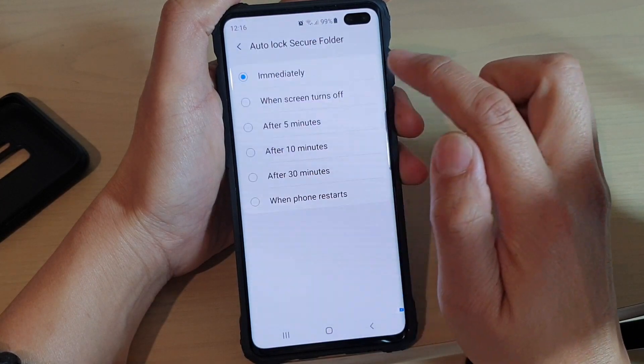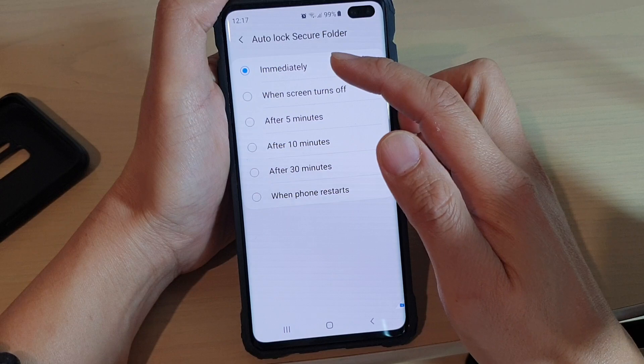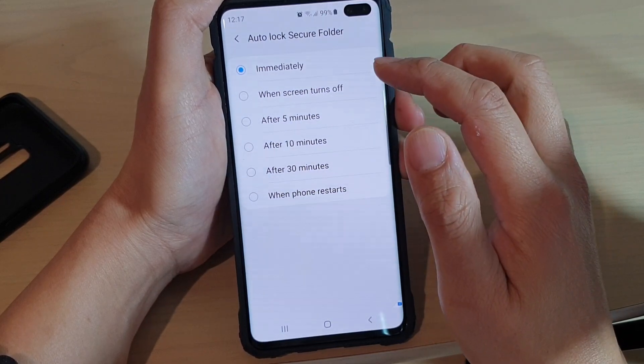In Settings, tap on 'Auto lock Secure Folder.' Here you can change it from 'Immediately' to 'When the screen turns off,' or after 5 minutes, 10 minutes, or 30 minutes, or even 'When the phone restarts.'